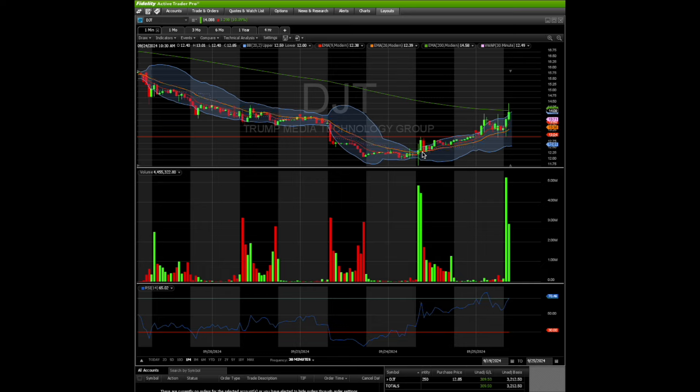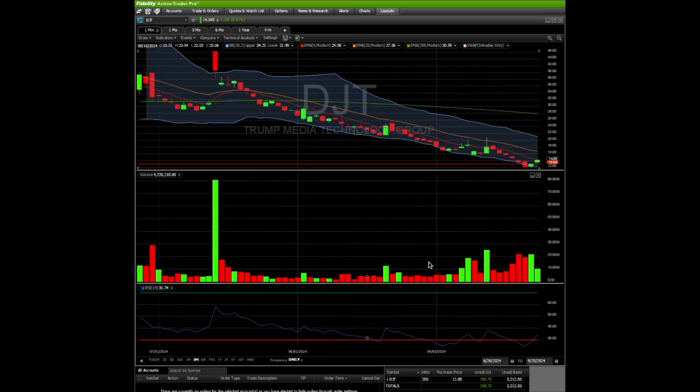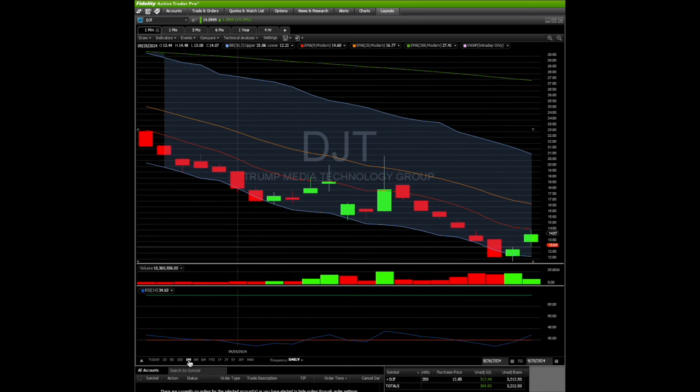This is the reason why I'm holding. I was going to add more yesterday when it was $12 but decided not to and just held the 250 shares. The way I look at it, I have $3,200 invested. I'm okay if I lose this money — I could put a stop loss at my cost basis. I want to give it a chance and see if this stock really builds momentum. I'm trying to get a massive gain out of this and I'm okay if I lose a couple hundred dollars on this trade.